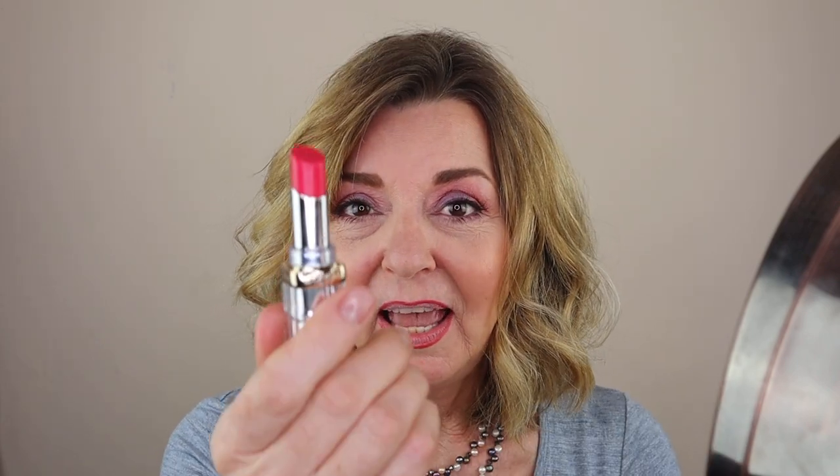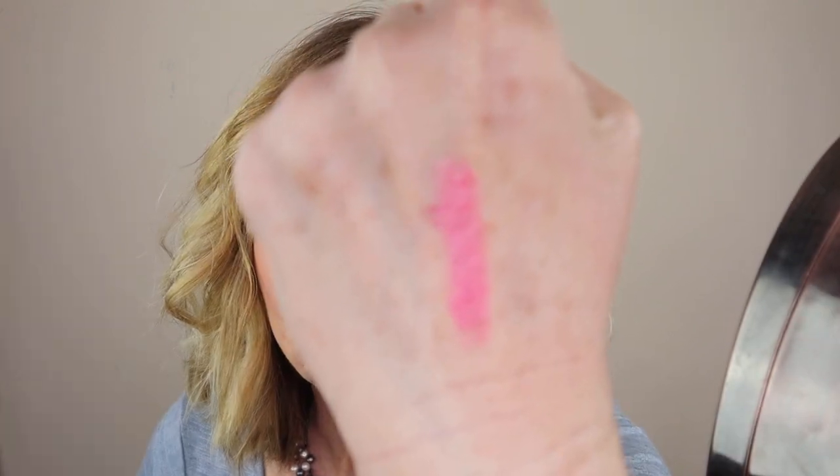The next product is also from the L'Oreal Color Riche Collection. I actually went out and bought this lipstick just for this video — I love this formula so much I decided to get another color. This color just has me over the moon: it's called Lacquered Strawberry. I've got the Revlon lip liner on and the formula feels incredible going on. This is the Color Riche Formula in Lacquered Strawberry — I absolutely love this color.